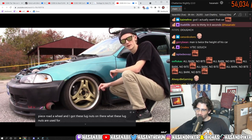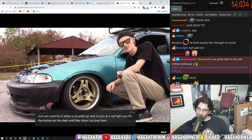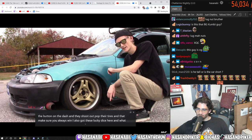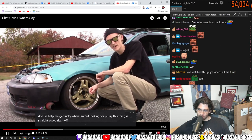What these lug nuts are used for is when a car pulls up next to you at a red light, you hit the button on the dash and they shoot out, pop their tires, and that makes sure you always win. I also got these lucky dice here, and what that does is help me get lucky when I'm out looking for pussy.